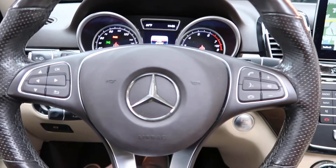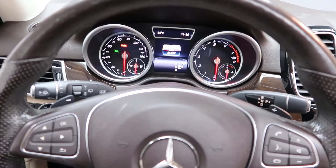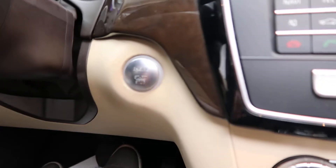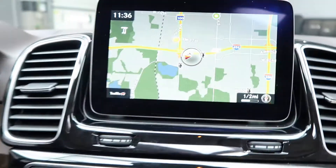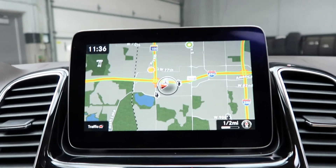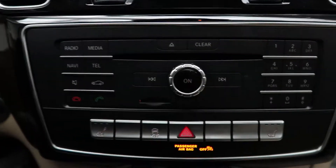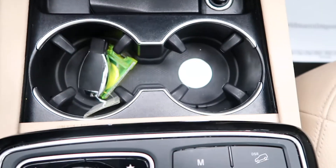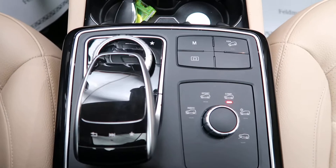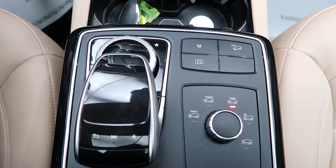Hopping in, we've got steering wheel controls with Bluetooth capabilities, paddle shifters for extra performance, push start ignition, navigation, rear view backup camera, hard keys for the media display, heated seats, dual climate controls, cup holders, dynamic selects for different driving patterns, and a touchpad and wheel for the infotainment center.